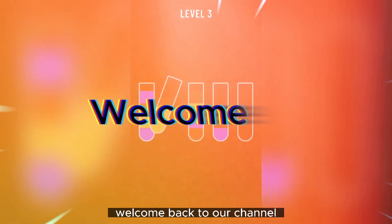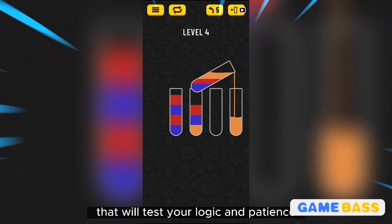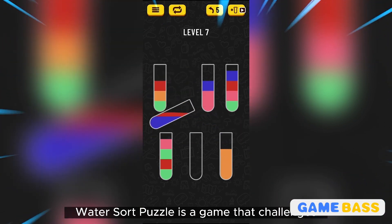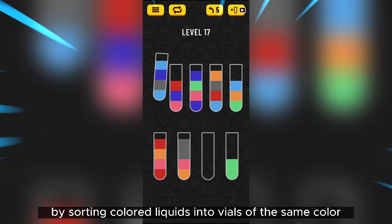Hey there gamers, welcome back to our channel! Today we have an exciting puzzle game to review that will test your logic and patience. Get ready to dive into the colorful world of Water Sort Puzzle — a game that challenges you to solve intricate puzzles by sorting colored liquids into vials of the same color.